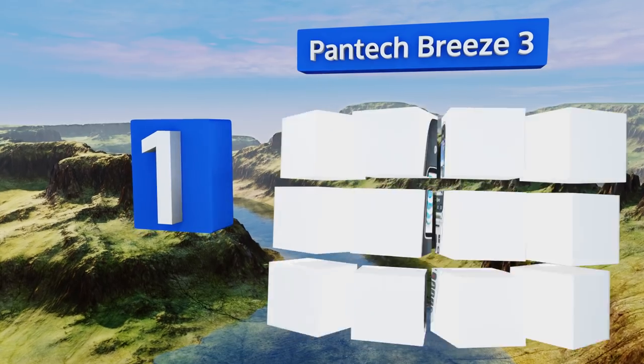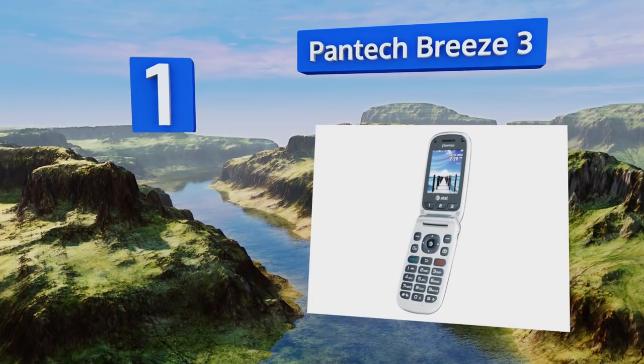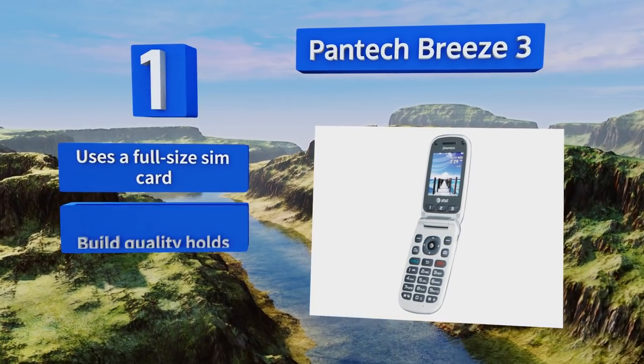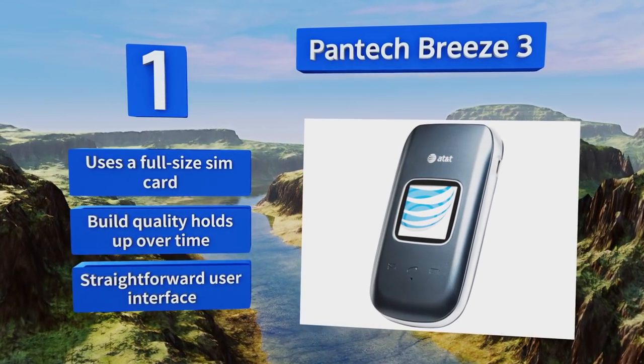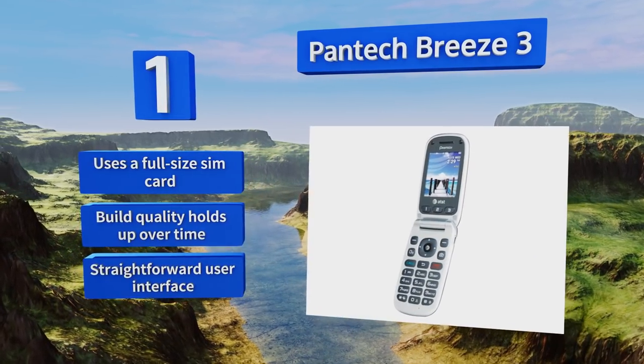Taking the top spot on our list, capture the charming simplicity of phones gone by with the Pantech Breeze 3. A no-frills yet well-made piece of equipment, this 3G model will let you call and text real human beings and it won't bombard you with push notifications or emails. It uses a full-size SIM card, its build quality holds up over time, and it comes with a straightforward user interface.